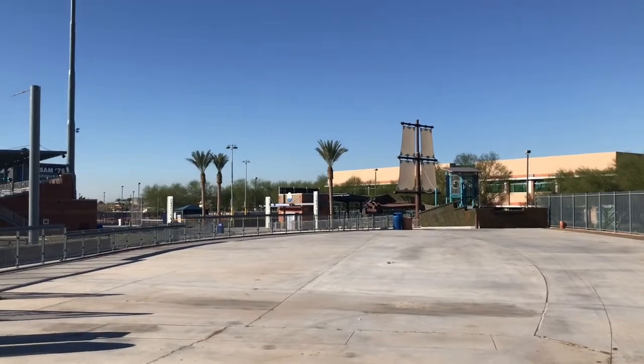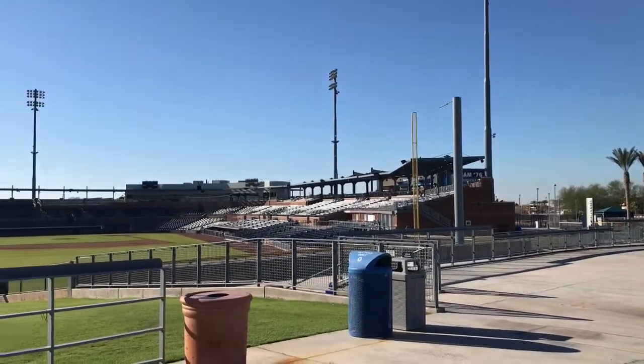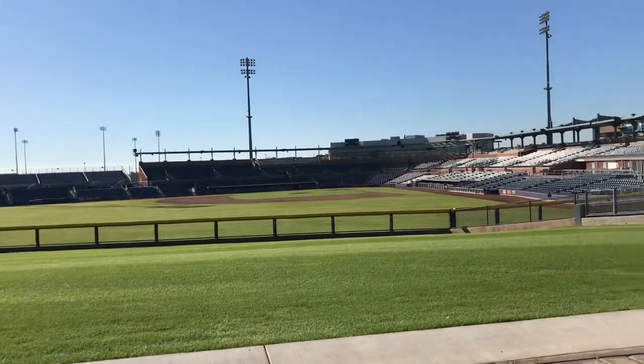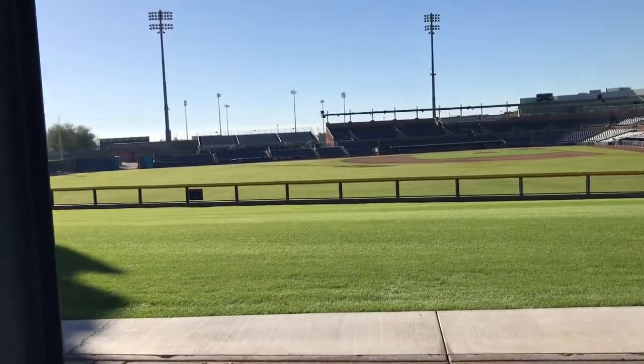For us adults, there is this area in left field where the tent currently is not, where there's very nice cervezas flowing and one can watch the game from left field and just enjoy the ambiance.